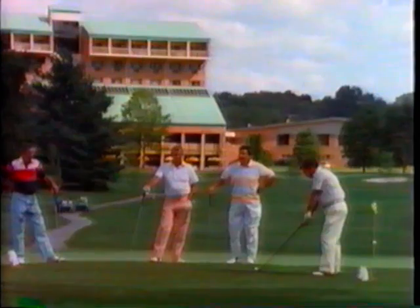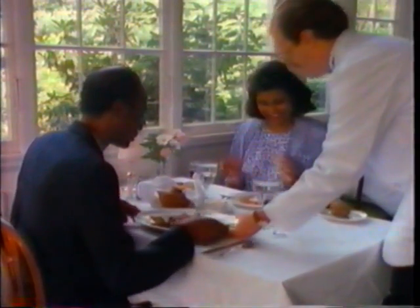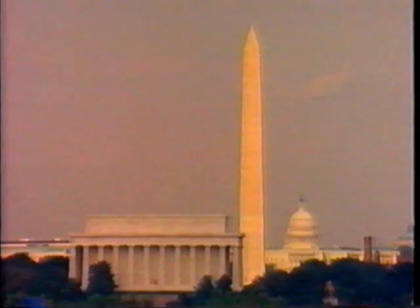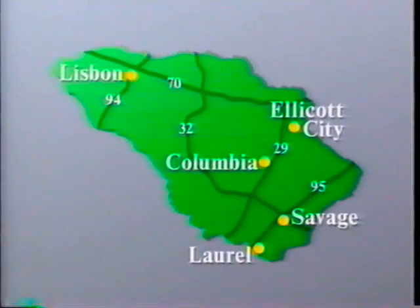Howard County is famous for its fine hospitality. Whether you're looking for a nationally known hotel or a quaint country inn, you'll find every amenity you could possibly imagine. We've got many fine restaurants for you to enjoy. And if you're interested in more sightseeing, your accommodations are just minutes away from Baltimore and its famous Inner Harbor, the monuments and museums of Washington, and the historic Bayside City of Annapolis, Maryland. So whether you're looking for the perfect getaway spot for your family or an ideal meeting place for your business, come to Howard County, Maryland. It's all here.